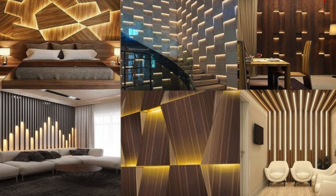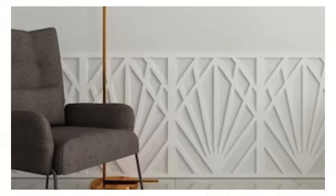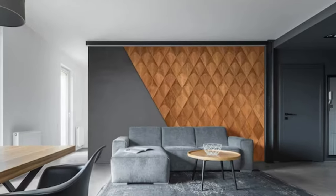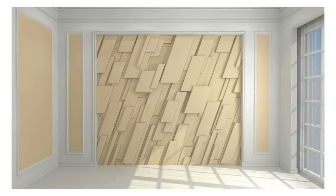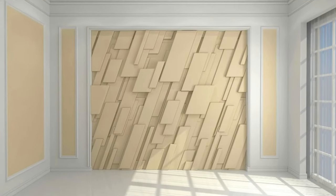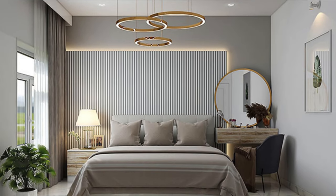Quilted Panels: create a quilted effect with upholstered panels. Faux Brick Panels: add an industrial touch with faux brick panels. Mosaic Panels: piece together panels in a mosaic pattern. Nautical Theme: choose panels with nautical elements for a coastal feel. Zen Garden Panels: create a tranquil space with panels featuring Zen Garden motifs. Velvet Upholstery: upholster panels with velvet for a luxurious feel.